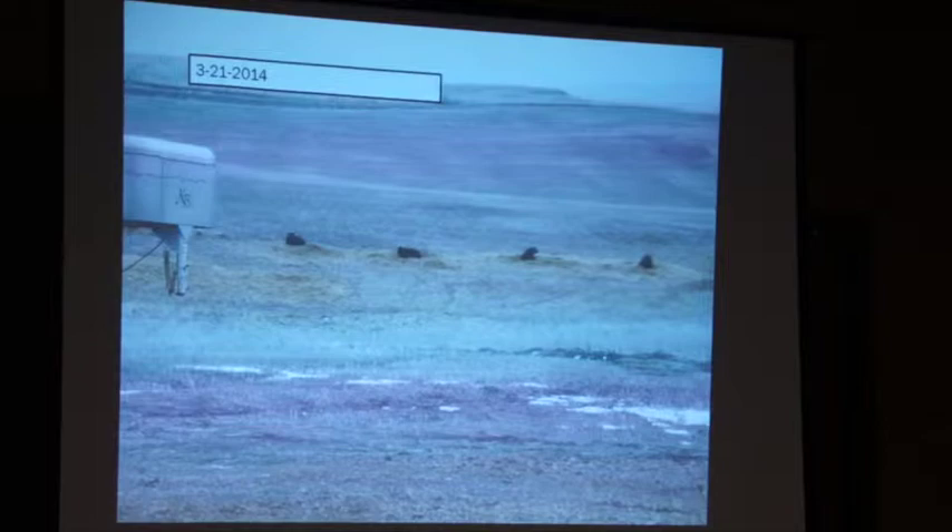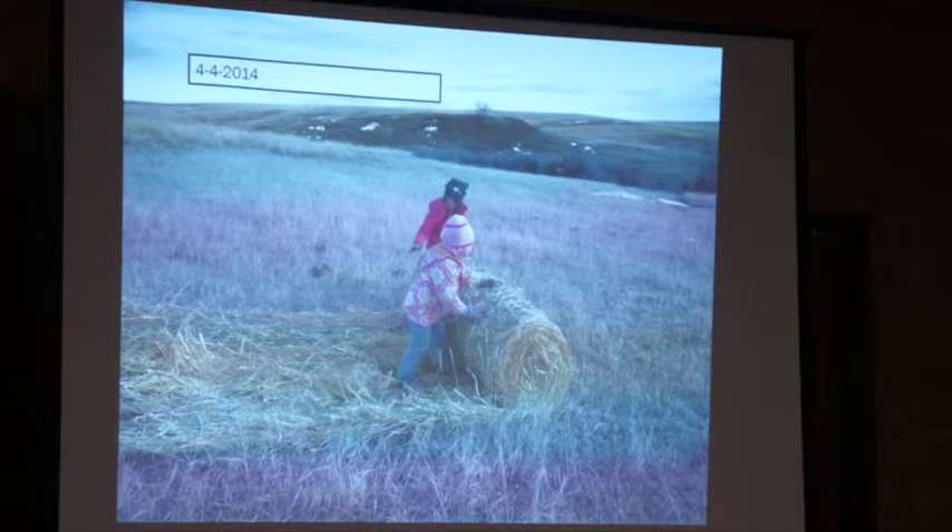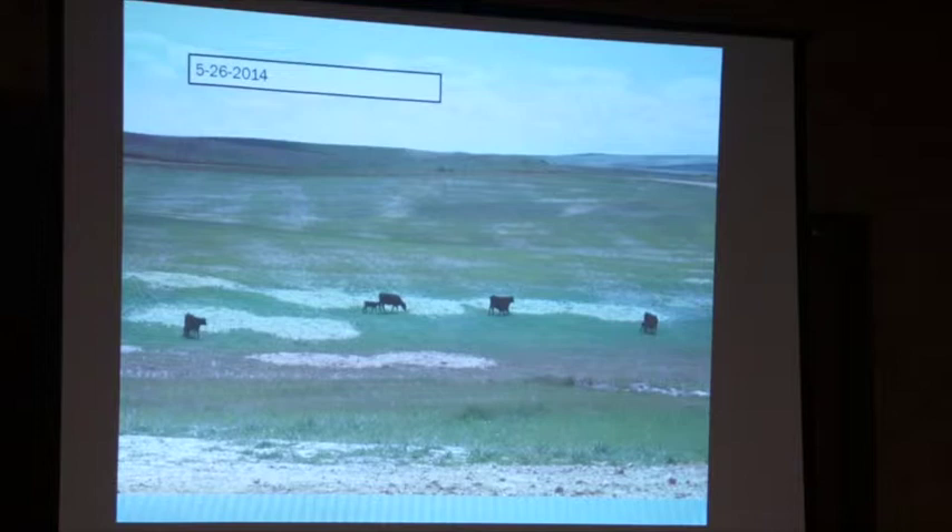This is part of our crew — Harley and Taylor, our two daughters, rolling out hay. That's part of it too, why we're doing some of this. It's for them in the future.